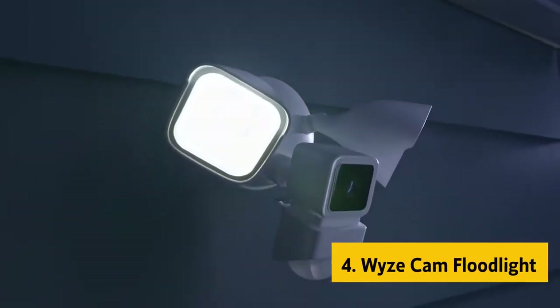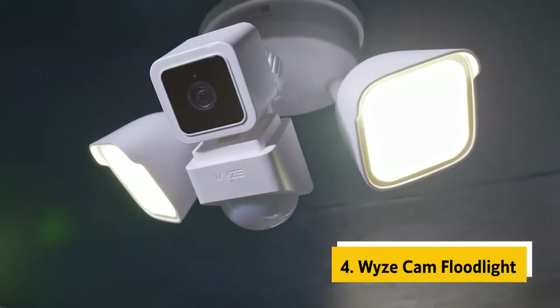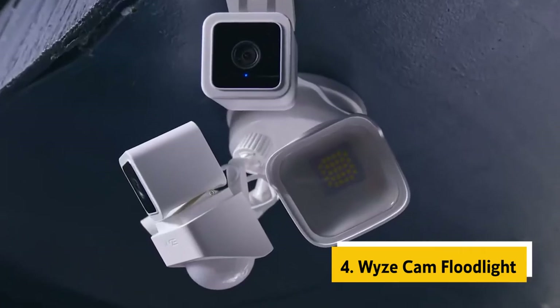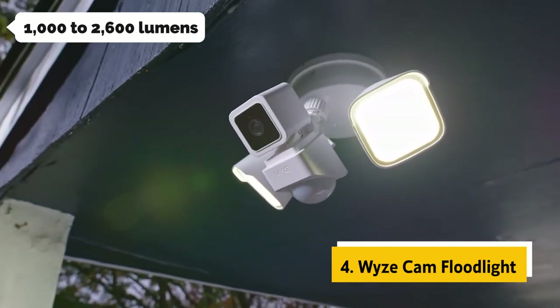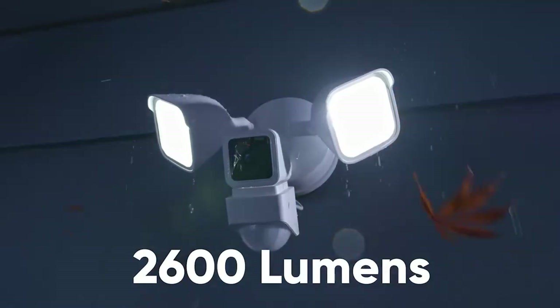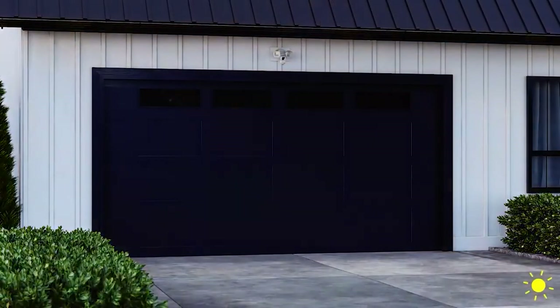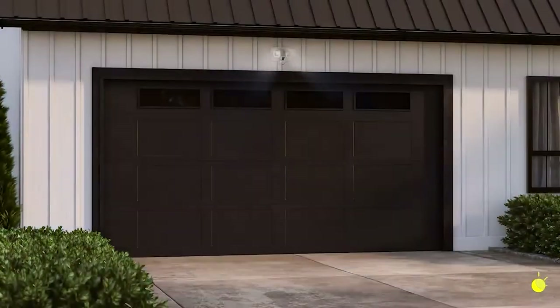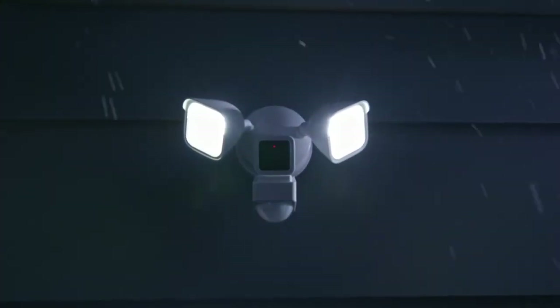Up next in fourth place is the Wyze Cam Floodlight. The Wyze Cam Floodlight is an interesting little gadget — it has a lot of features, and it does them all well. The floodlight features three LEDs, and it's adjustable from 1,000 to 2,600 lumens with an automatic dimming option between 1,000 and 1,600 lumens. The LEDs have impressive range, and you can increase the capacity by adjusting their sensitivity. With those features, the Wyze Cam Floodlight seems perfect for brightening dark spaces such as garages and sheds.